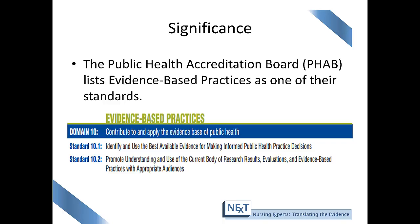In this example, standards are the required level of achievement that a health department is expected to meet. One of the expectations is that health departments are to identify and use the best available evidence for making informed public health practice decisions. In addition, another standard is to promote understanding and use of the current body of research, its results, evaluation, and evidence-based practices with appropriate audiences.